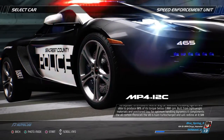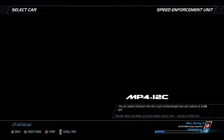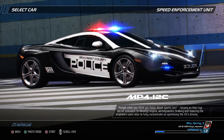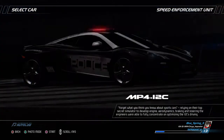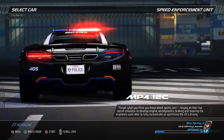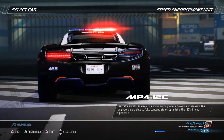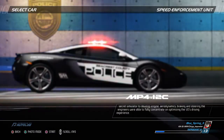The V8 is twin-turbocharged and will redline at 8,500 RPM. Forget what you think you know about sports cars. Relying on their top-secret simulator to develop engine, aerodynamics, braking and steering, the engineers were fully able to concentrate on optimizing the 12C's driving experience.